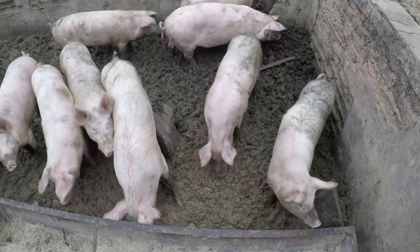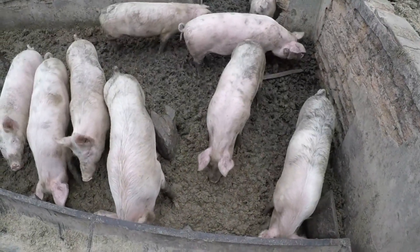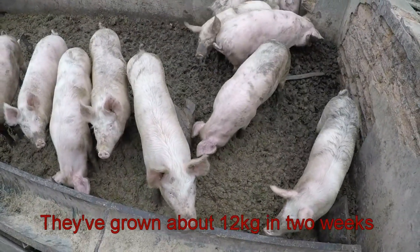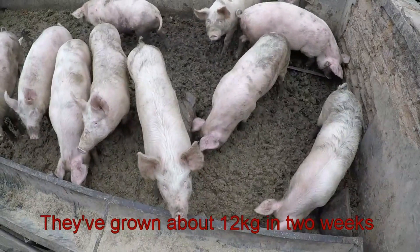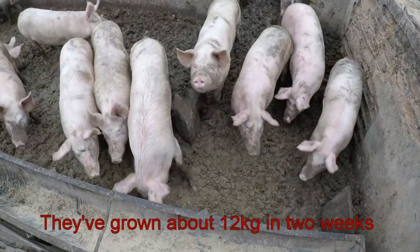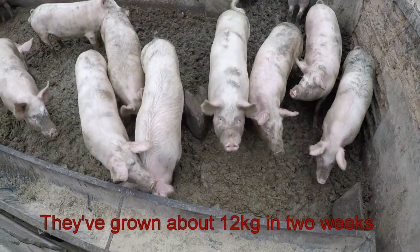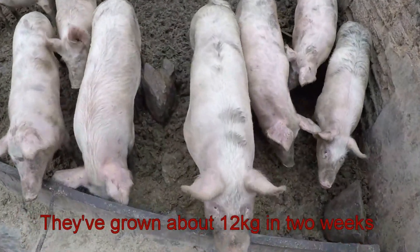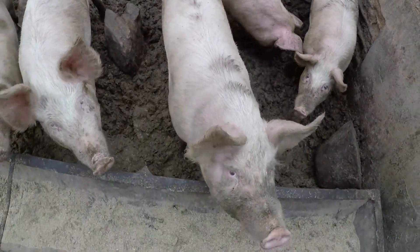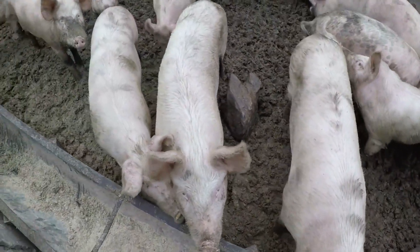It's now two weeks later and as you can see these pigs have grown quite a bit. We feed them barley, wheat, and some pig grower that's been put through the hammer mill. They're about 90 to 100 kilograms right now.